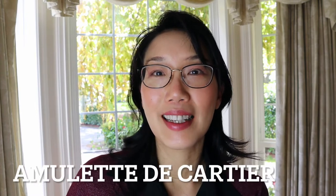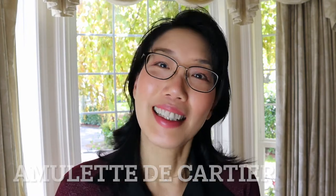Hello everyone and welcome back to my channel. I hope you're all doing well. I wanted to make this video to talk about a special piece designed by Cartier — the Amulet de Cartier, known as their lucky charms. Now let's get started.